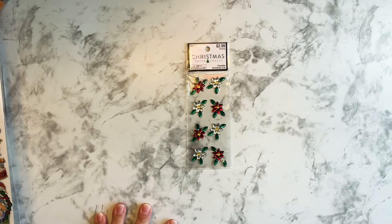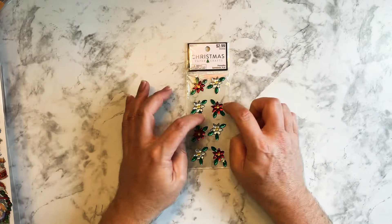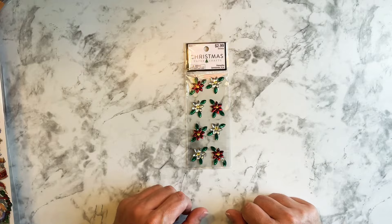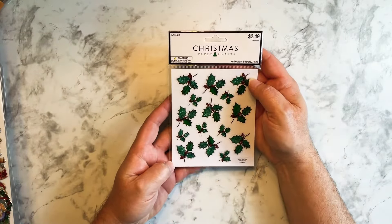I figure I can use these in a planner spread, or more than likely in my Altered Composition notebook — I can use them to decorate the outside. Like if I were to do a Christmas composition notebook.